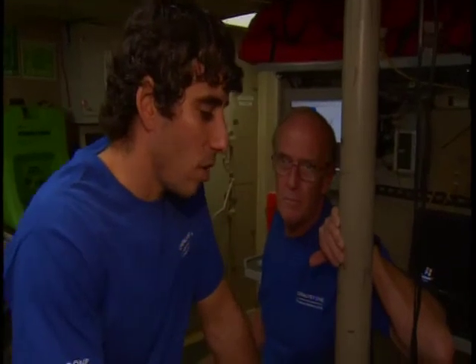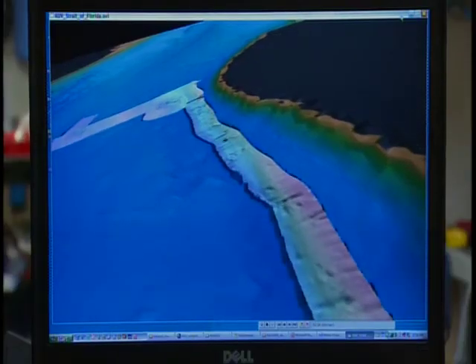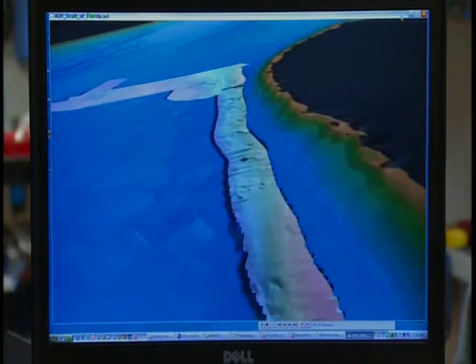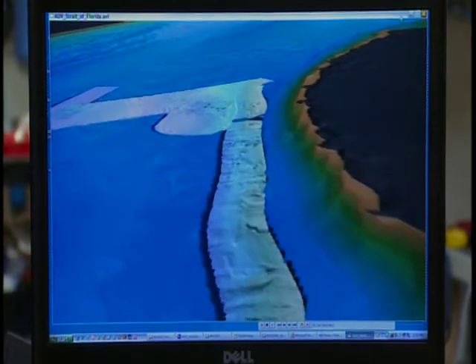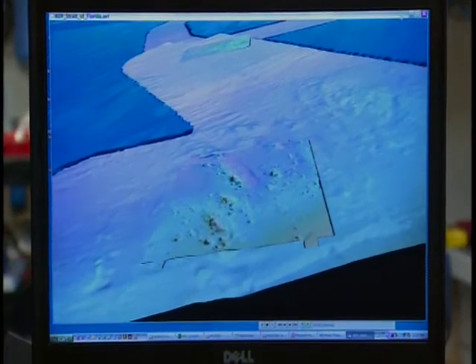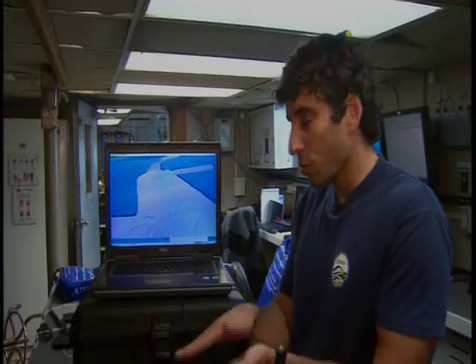To further enhance the data, University of Miami PhD student Diago Coher plans to run it through special software called Fledermaus, which can create animated 3D images. He has used it in the past to create maps of deep-water reefs found between Miami and the Bahamas. Using a special joystick, the software can generate fly-through animations going very close to the surface — similar to a video game — and he hopes to do the same with the data collected this week.